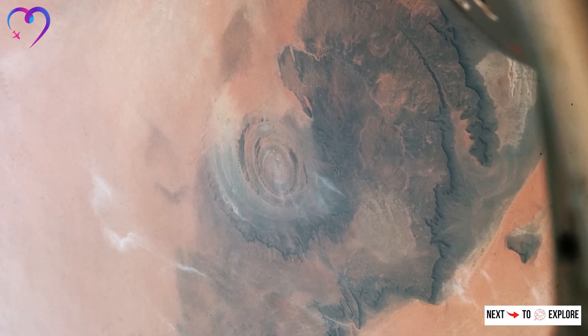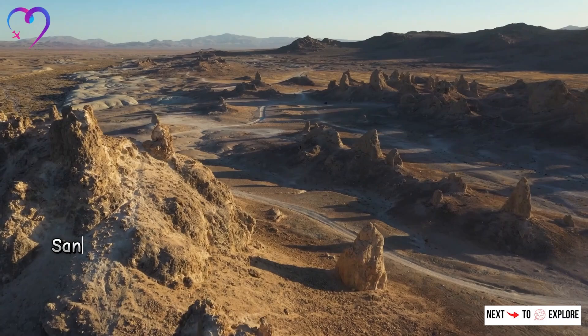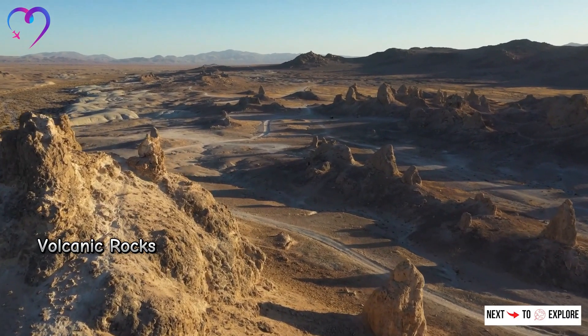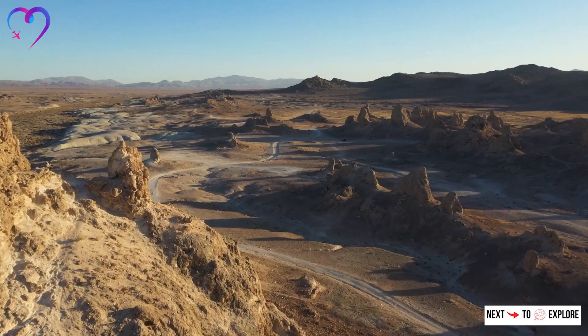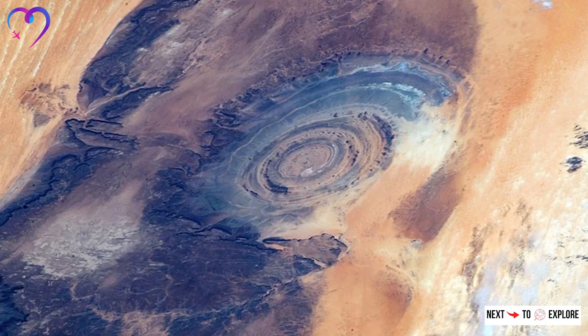The Richat Structure is composed of various rocks, including limestones, sandstones, and volcanic rocks. The different rock types and their resistance to erosion have played a crucial role in shaping the structure's appearance.